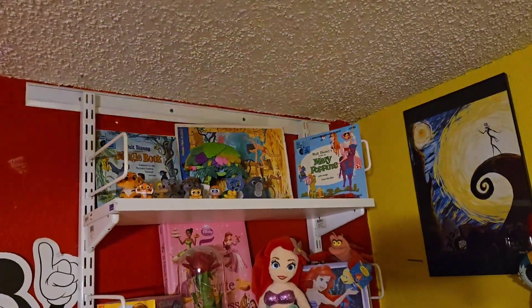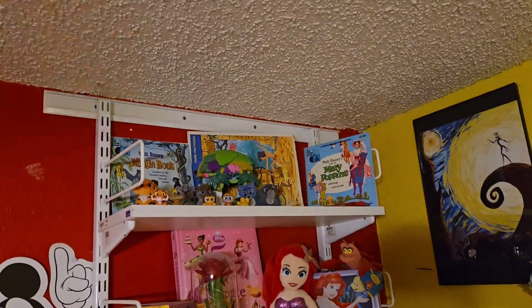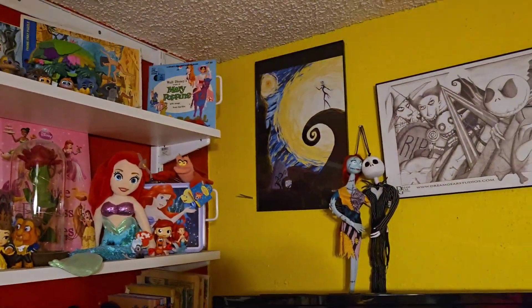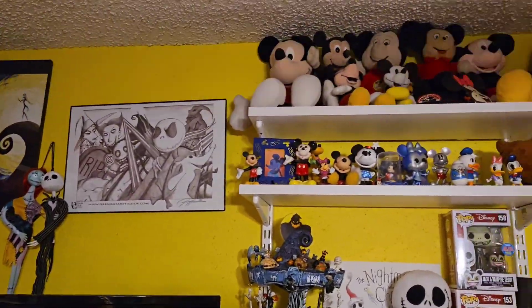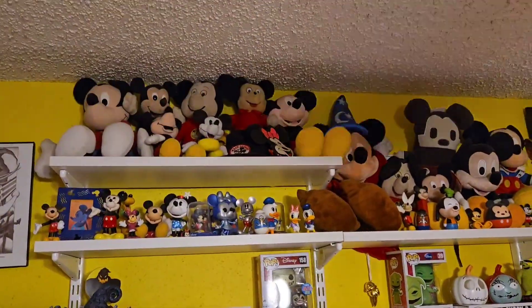At the top I have the Jungle Book — another one of my books — and there's a puzzle. I forget where I found that little set, maybe Walmart. Then there's Mary Poppins, and coming over we get to Jack — but I also have Mickey, and a lot of those Mickeys are from my childhood.